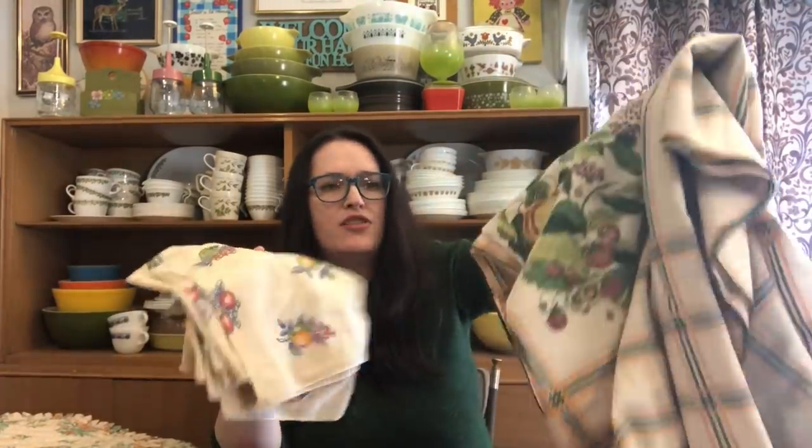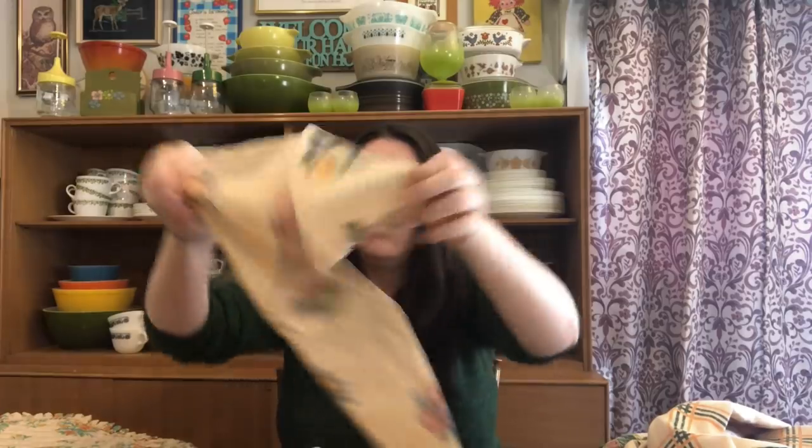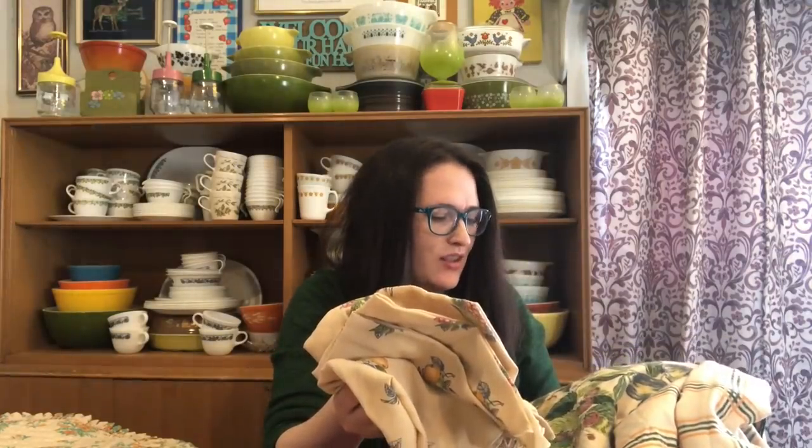I believe these cloth napkins actually go with this set — it appeared as though they were a set. There's a full set of six napkins to go with that tablecloth. I think I'm going to put that in the booth because I don't feel like it's super nice quality. It's vintage, but it's pretty thin and a little worn looking, so I don't know if it would sell on Etsy. That might just be a booth item.